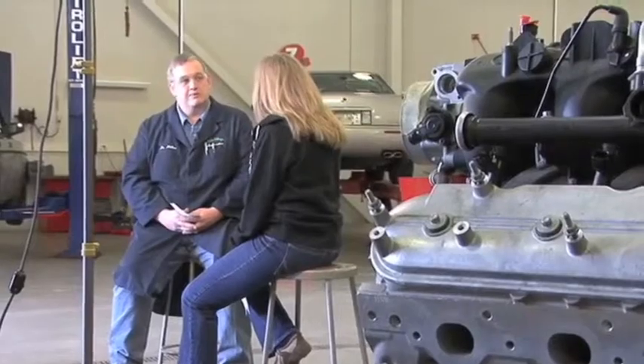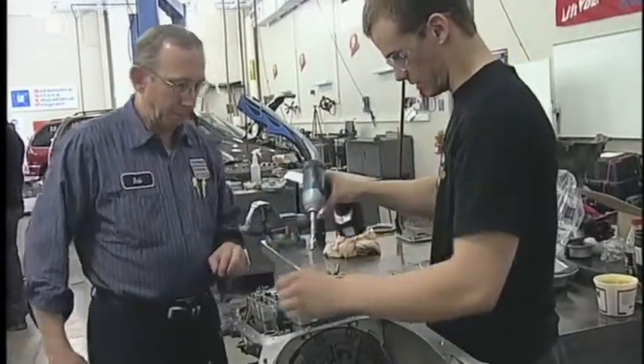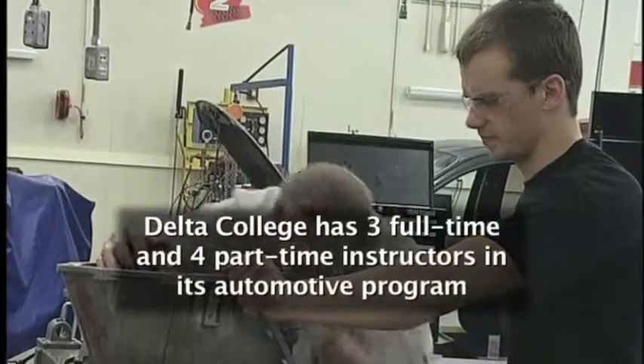Yes, we have two basic automotive programs here. Our first one is our GM ASAP program — basically a two-year associate's degree program. The student comes in with a little bit of automotive knowledge, maybe from a career center or work at home, with a base understanding, and we try to get them placed in a GM dealership. They get 1,800 hours of paid internship experience throughout the program, rotating between the dealer and here for classes. We also have our AUT program, which can be either a certificate program or an associate's degree program.